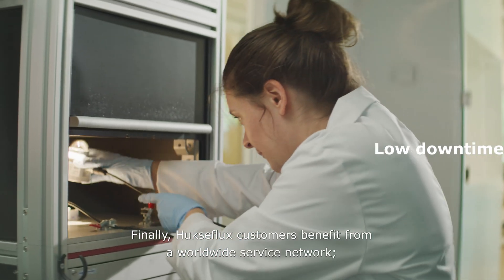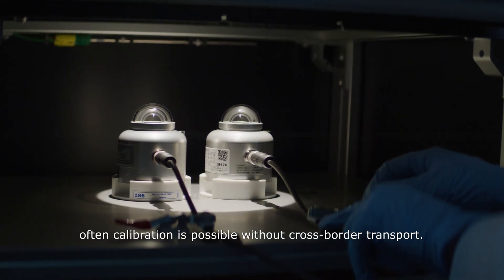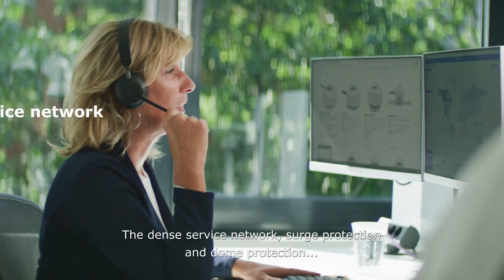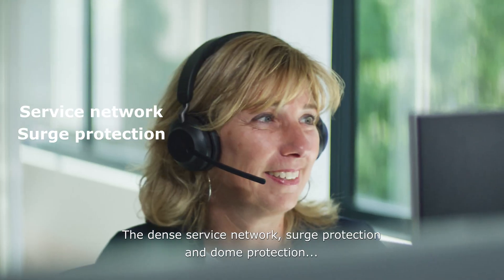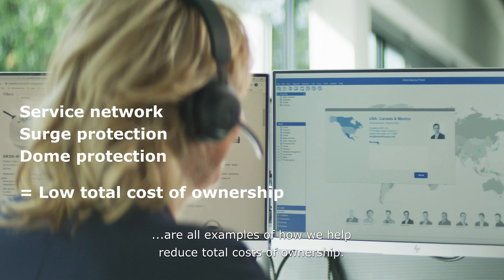Huxaflux customers benefit from a worldwide service network. Often, calibration is possible without cross-border transport. The dense service network, surge protection, and dome protection are all examples of how Huxaflux helps reduce total costs of ownership.